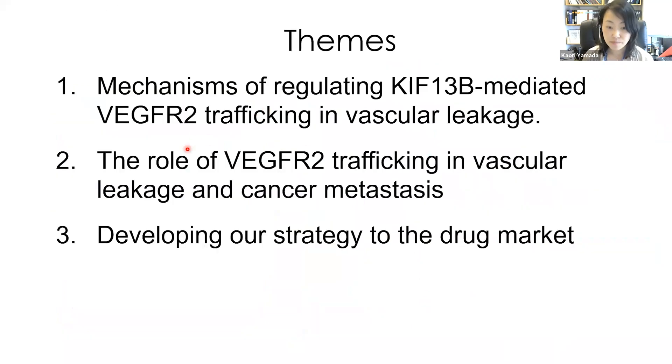Here are three big projects in our lab: to study the mechanisms of regulating KIF-13B-mediated VGFR2 trafficking in vascular leakage; to study the role of VGFR2 trafficking in vascular leakage and cancer metastasis; and to develop our strategy to the drug market.